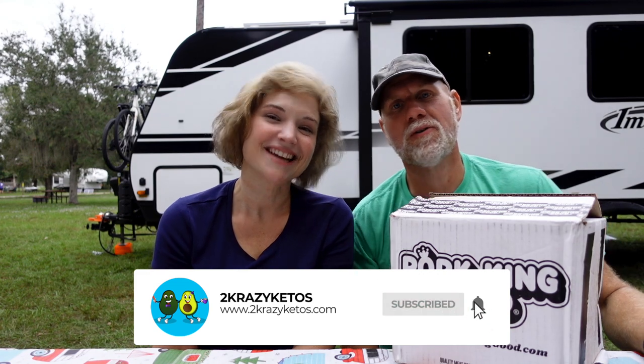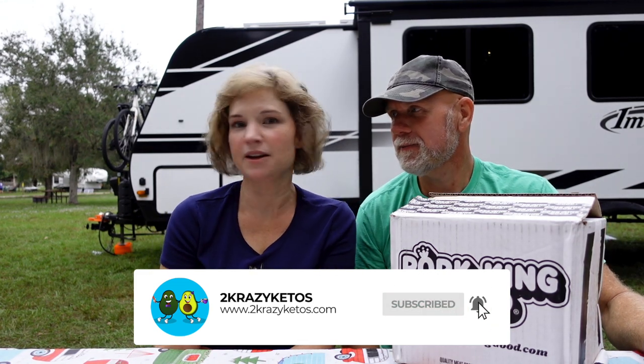You can find us on different social media platforms like Facebook, Instagram, and Twitter, and we have a website which is twocrazyketos.com — that's where you'll find all of our different recipes. We upload at least five new videos every single week, so make sure you subscribe to our channel and hit the little bell icon so you'll be alerted every time we upload a new video.